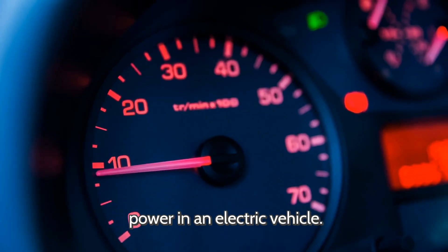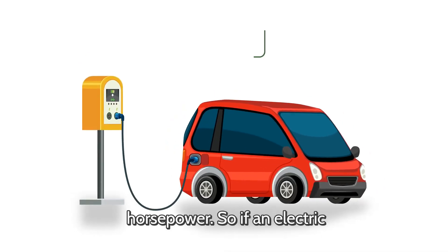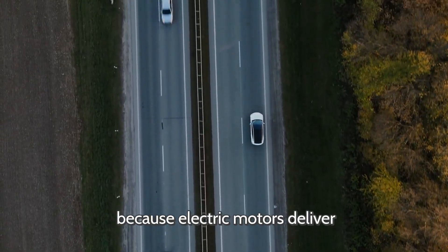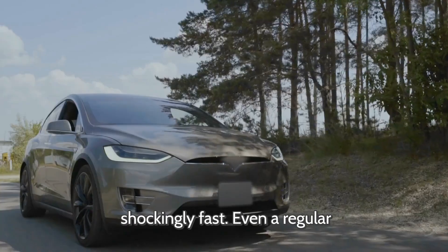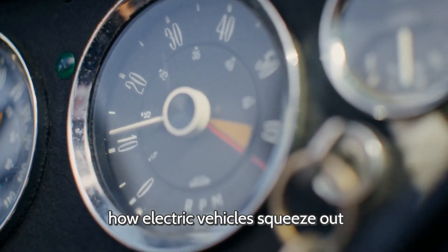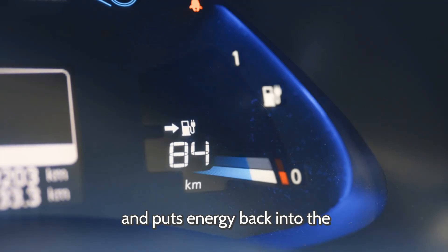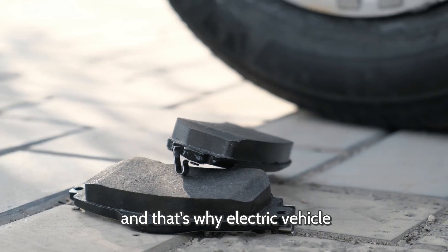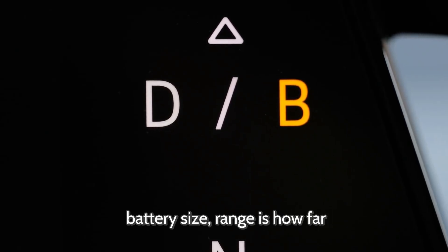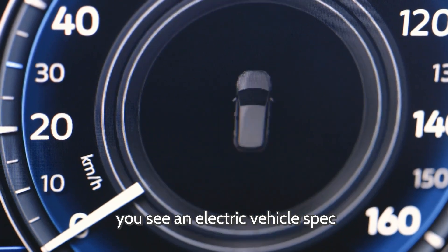Which brings us to kilowatts — the measure of power in an electric vehicle. If horsepower is for gas cars, kilowatts are for electric ones. The conversion: 1 kilowatt equals about 1.34 horsepower. So a 150-kilowatt motor is roughly 200 horsepower. And because electric motors deliver all their power instantly, electric vehicles can be shockingly fast — even a regular family EV can sometimes outrun a sports car in a straight line. Then there's regenerative braking: when you lift off the accelerator, the motor works in reverse, acting like a generator and putting energy back into the battery — like getting free fuel every time you slow down. That's also why EV brake pads last way longer. Quick recap: kilowatt-hours are your battery size, range is how far you can go, kilowatts are your motor's power, and regenerative braking gives you free energy when you slow down.